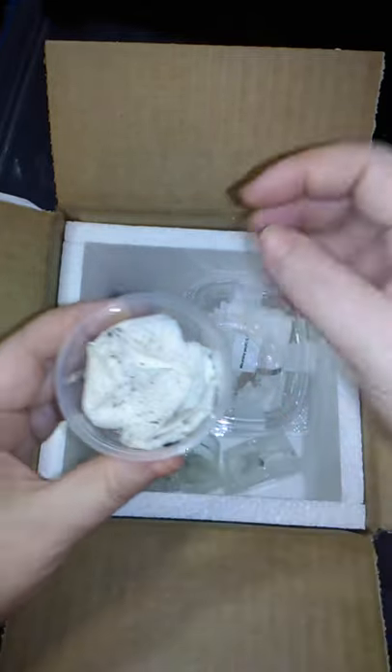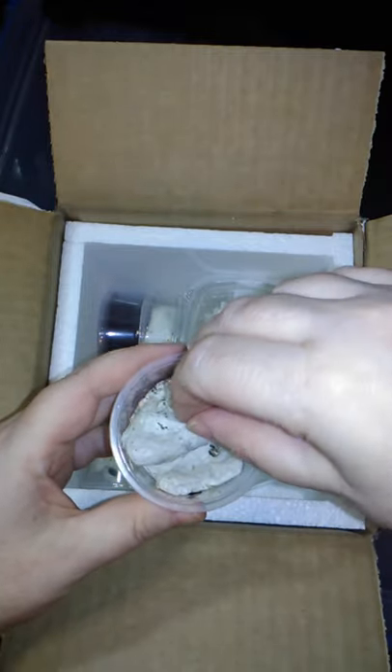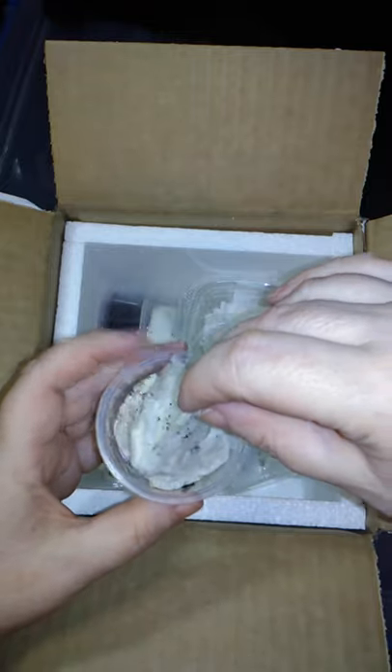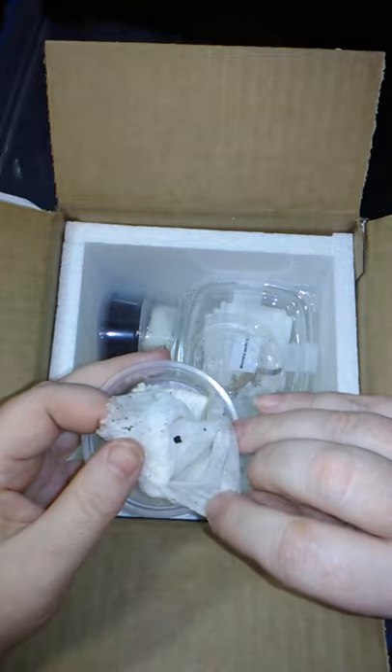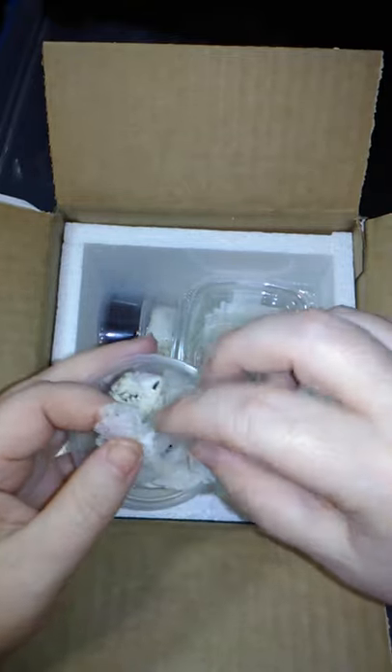These are the dwarf whites. I was really happy to get them. I'm really looking forward to this.